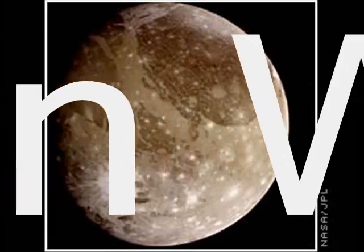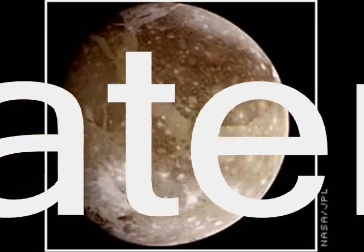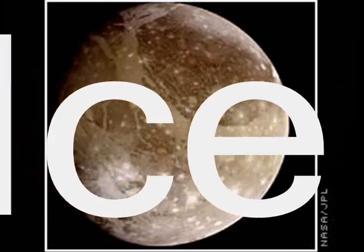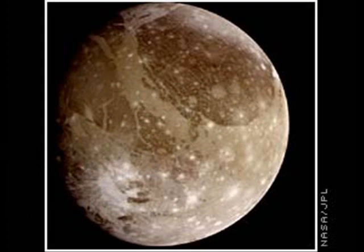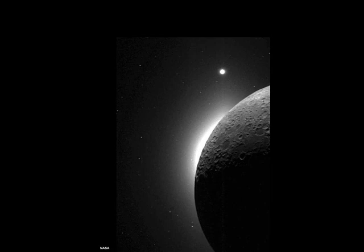I think that people are somewhat apprehensive about it because it seems violent or crude, but it's very economical, said the principal investigator for the mission at NASA's Ames Research Center in Moffett Field, California. The Earth-on-moon violence may raise eyebrows, but NASA's history shows that such missions can yield extremely useful scientific observations.